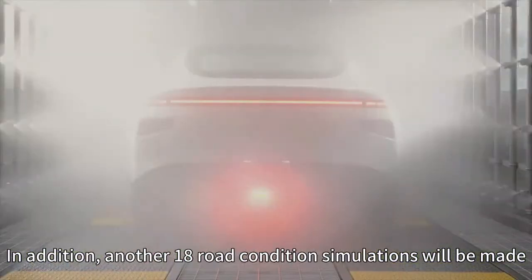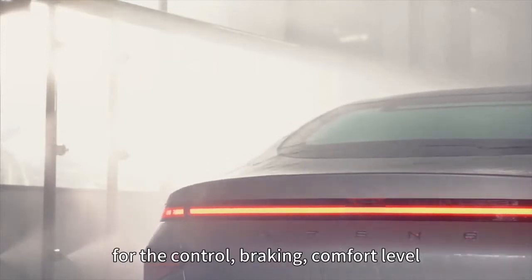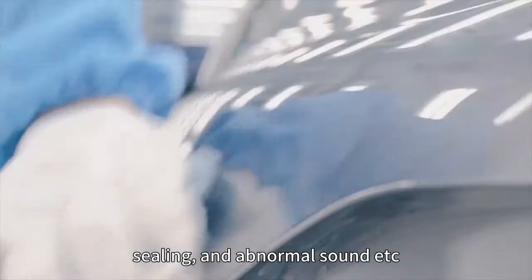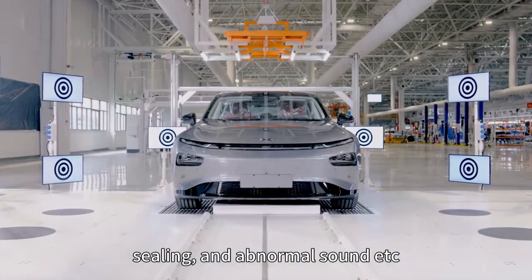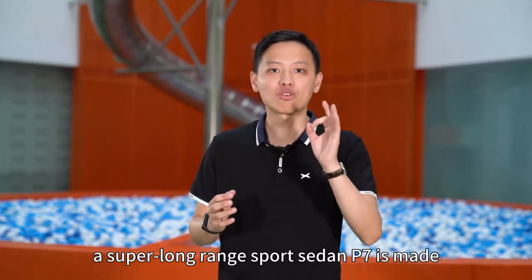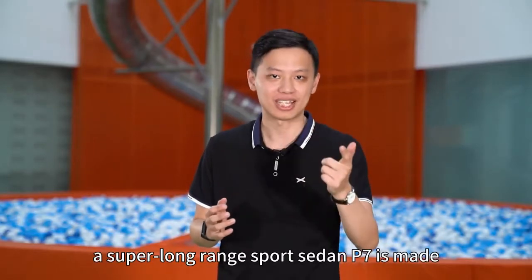In addition, 18 road condition simulations are performed for control, braking, comfort level, ceiling, and abnormal sound, among others. All of this is how a smart EV — a super long-range sports sedan — the P7, is made.